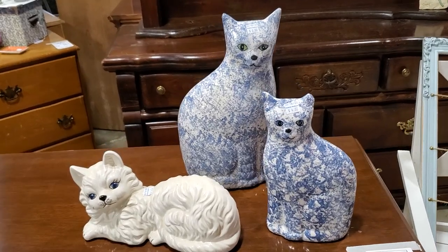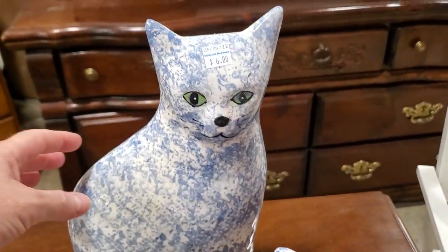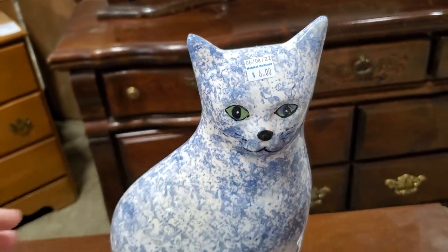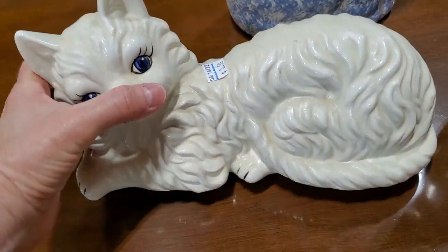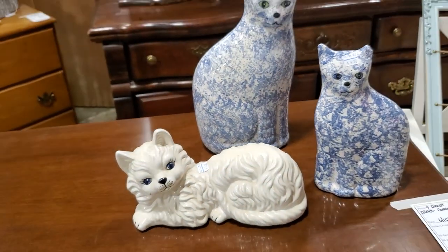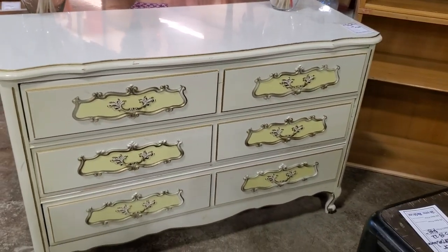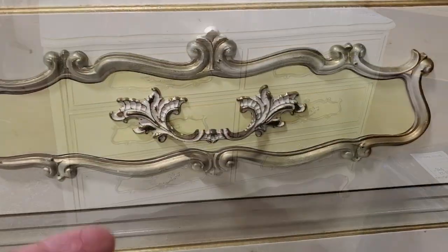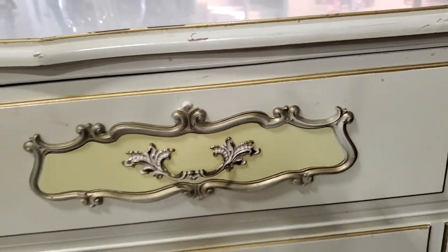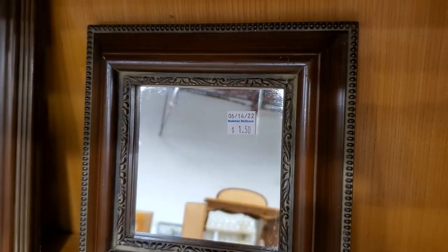So this ceramic cat has a hole in the bottom - and it reminds me of a story. My mother used to have a ceramic duck, and she would put extra dollars in the bottom. We knew if we needed money for school lunch or whatever, we'd just lift the duck and get what she'd stuffed in there. And look at this French provincial dresser for a little over $400 - it's in really good condition. Look at the drawer pulls - that's everything. A really good deal for that piece of furniture.